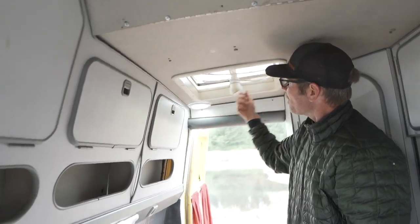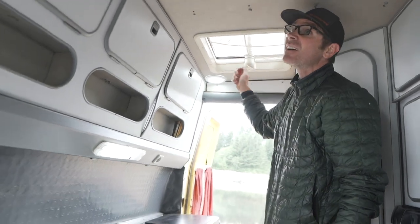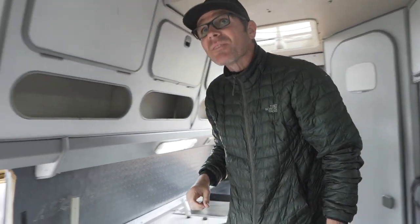The vents all pop up — we've got one in the bathroom and a fan above you.